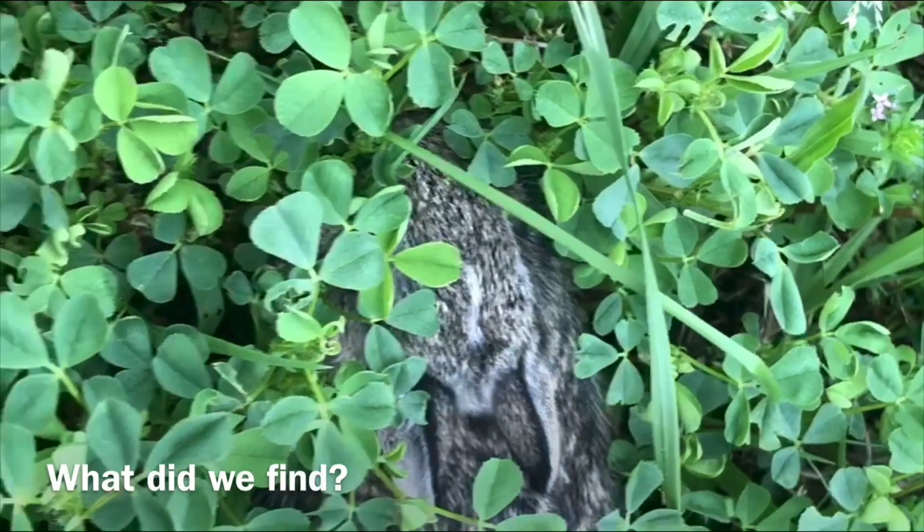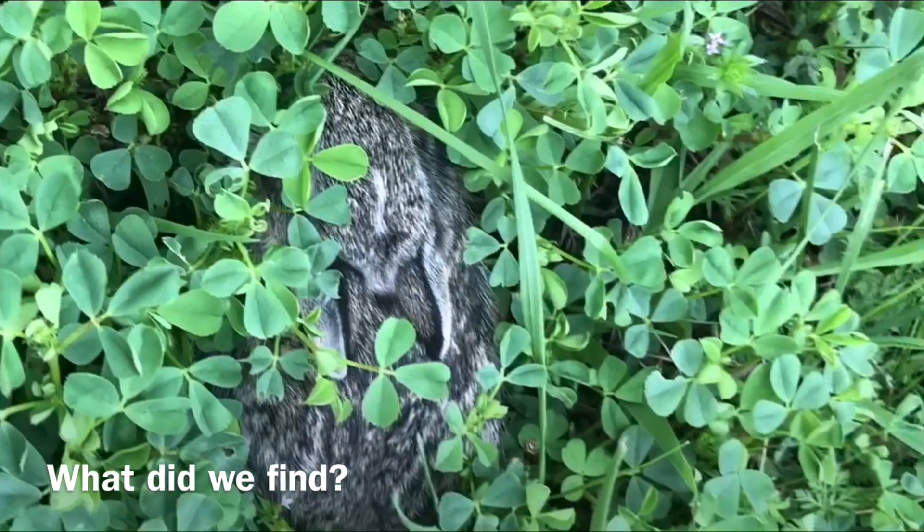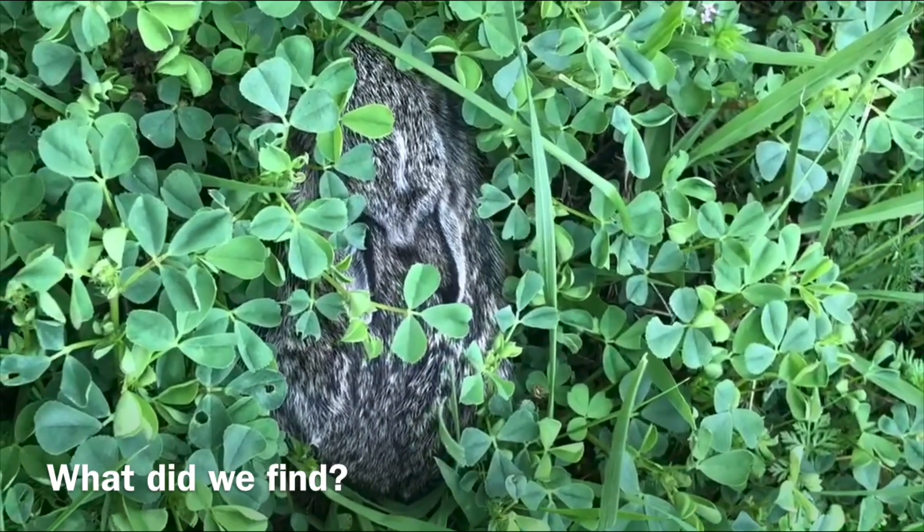While watching the butterfly, we looked down and noticed this little guy. We made sure to give him his space and not to touch. What is it? Why do you think it's hiding there?